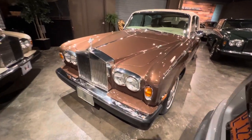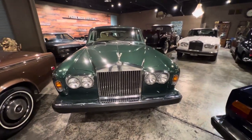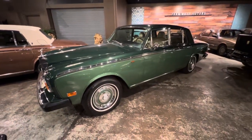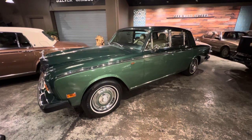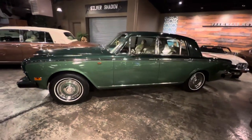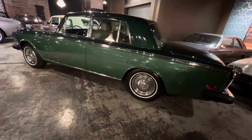The other car I want to show you is a 1973 Silver Shadow. This one's finished in a lovely combination of Scots pine over Larch Green. This car is completely original — never ever been repainted, which is very unusual for a Silver Shadow with metallic paint.